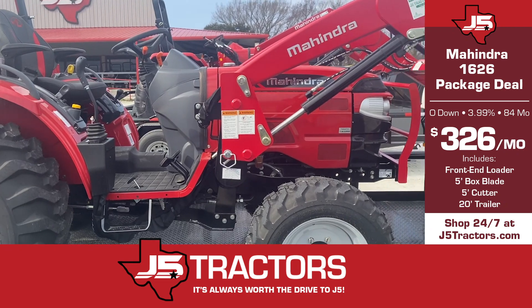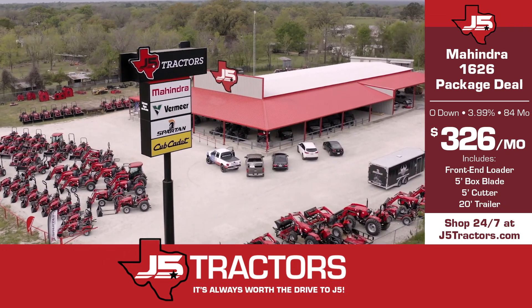You can find this either in person or on our web page j5trackers.com and on our Facebook page.